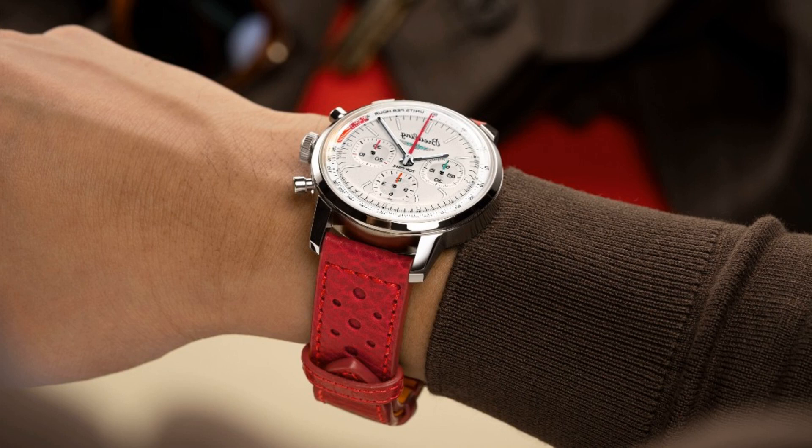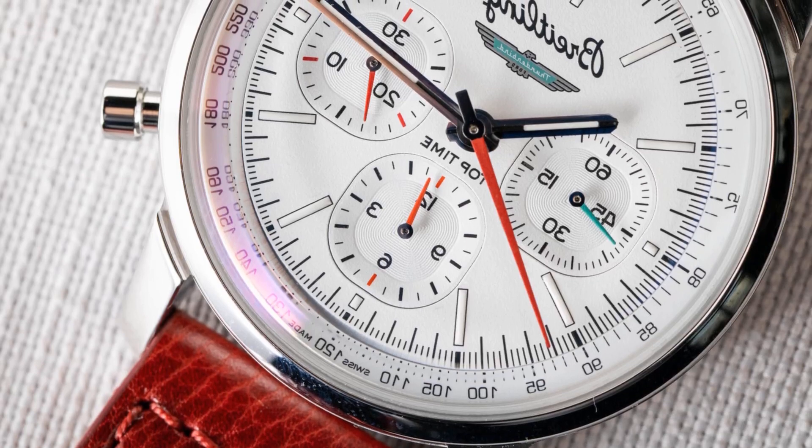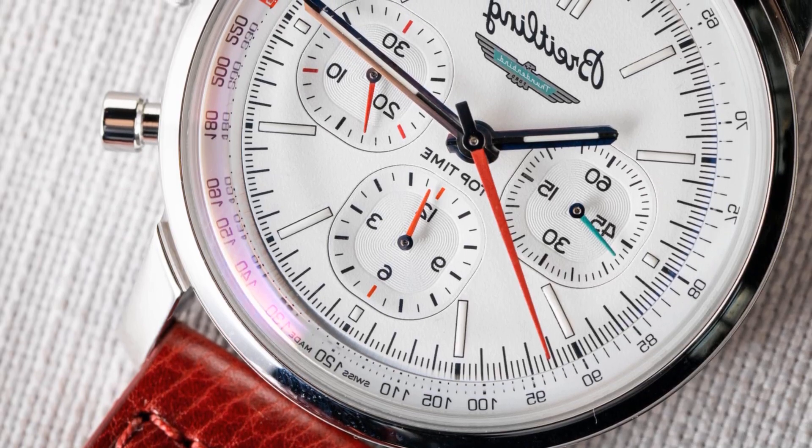The Top Time B01 Ford Thunderbird model features a red strap and a gleaming white dial with the teal Thunderbird logo and red chronograph hands. It is powered by the brand's in-house mechanical B01 caliber with a power reserve of 70 hours. The Ford Thunderbird logo is also engraved on the sapphire crystal case back.